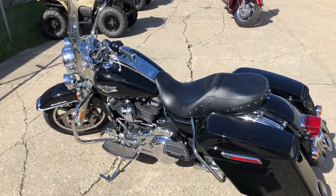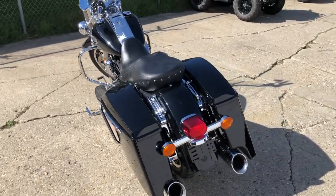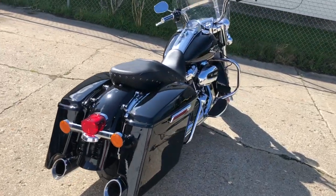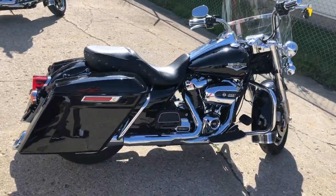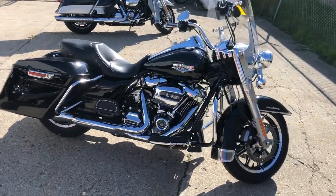It's got extended saddlebags, quick-detach windshield, and all the chrome you could ask for. This thing has just been serviced at the dealership — it is ready to hit the road. That's a 2019 Road King, just over 5,000 miles. Give us a call, we'll get it done: 810-648-9500.